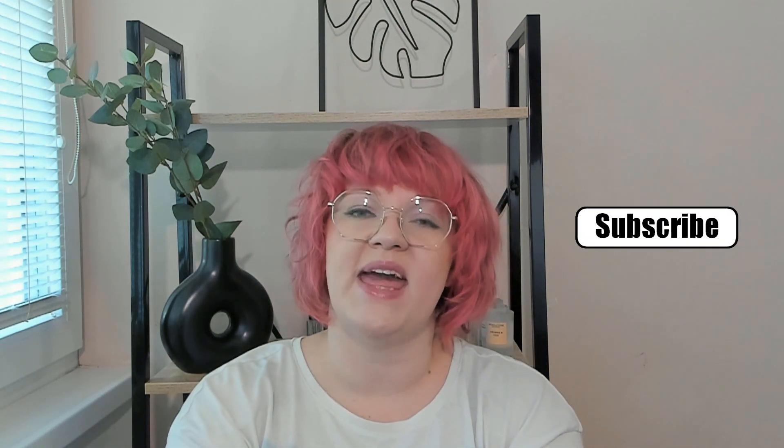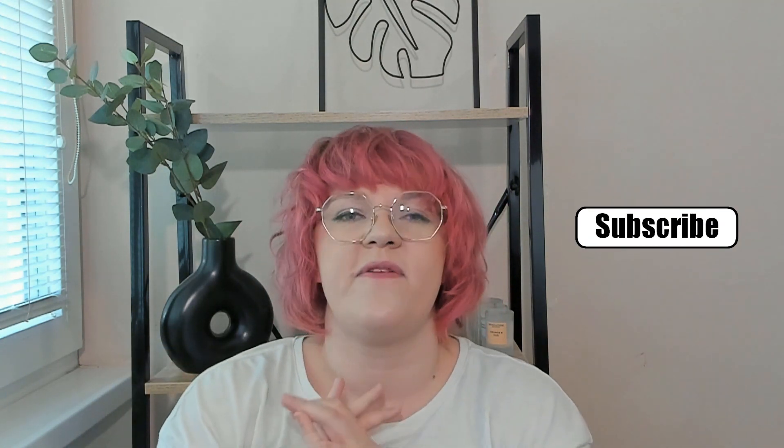Thank you very much for watching. Consider subscribing. And if you want to see more videos where I talk about my five favorites of the month, you can check out the playlist. See ya, bye-bye!